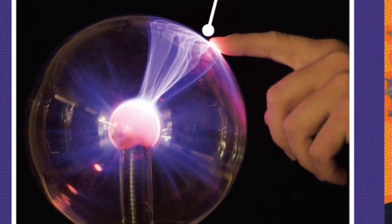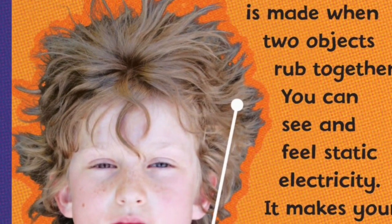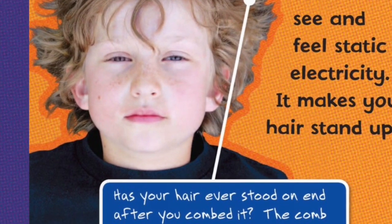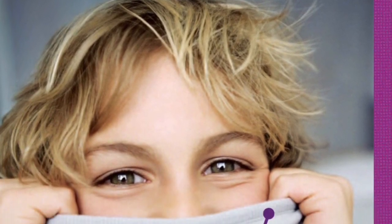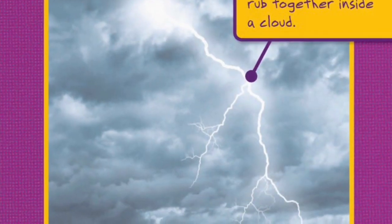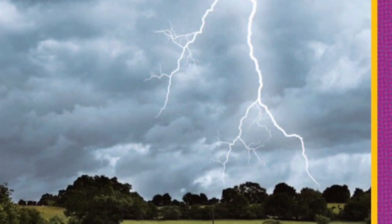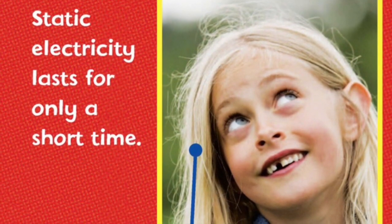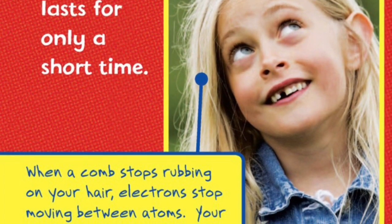Electrons moving between atoms make electricity. Electricity is created when electrons travel from one atom to another. Static electricity is made when two objects rub together. You can see and feel static electricity — it makes your hair stand up. Has your hair ever stood on end after you combed it? The comb rubbing against your hair makes electrons move between the atoms. Static electricity can make sparks. Some sparks are tiny; you might see tiny sparks when a sweater rubs against you as you put it on. Other sparks are huge — lightning is a huge spark of static electricity, made when ice crystals rub together inside of a cloud. Static electricity lasts for only a short time. When a comb stops rubbing on your hair, electrons stop moving between atoms and your hair will soon lie flat.